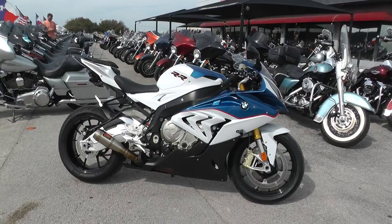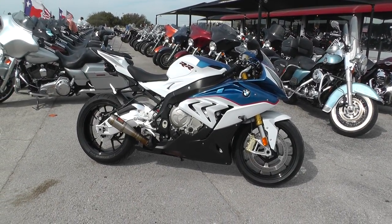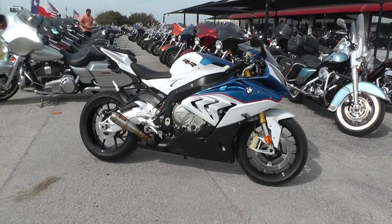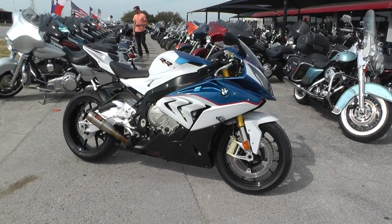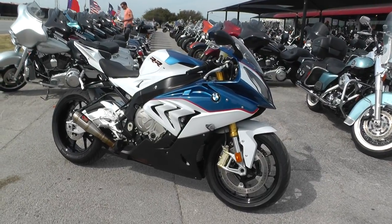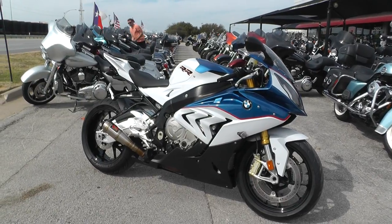I've got one of the coolest bikes I've ever come across. This is a 2015 BMW S1000RR. This thing is so tricked out straight from the factory. It's BMW's flagship bike in the sport bike world. Came out a few years ago, and this thing's just been dominating.